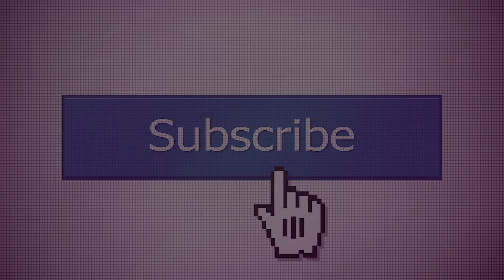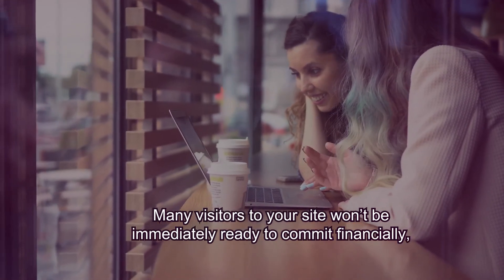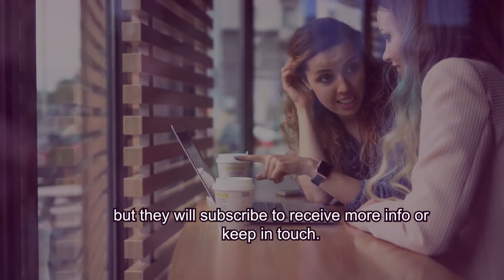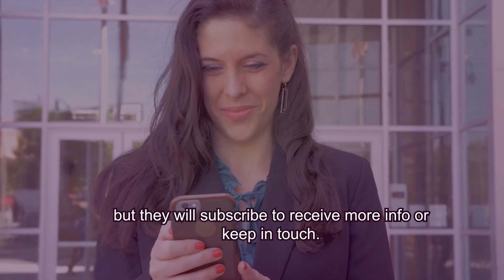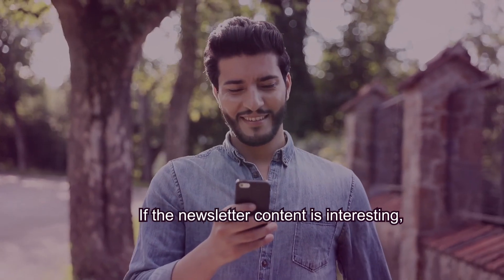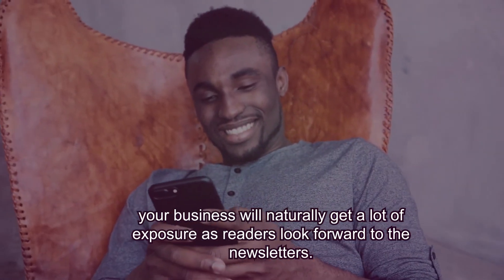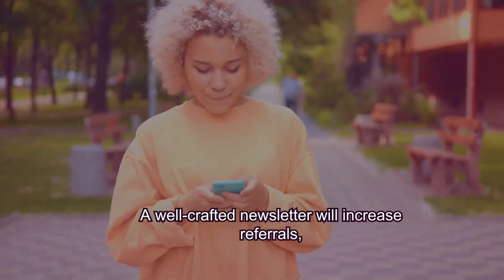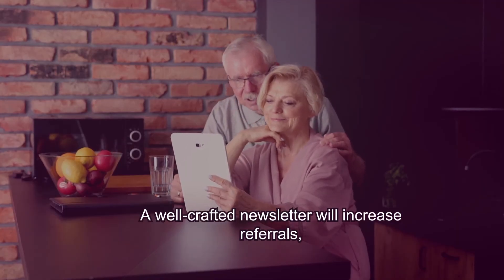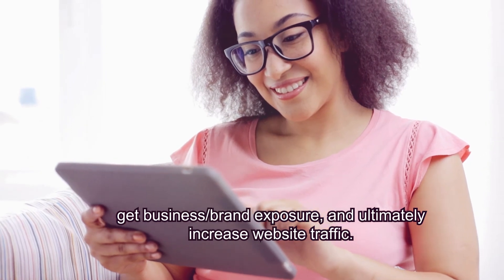Subscription. Many visitors to your site won't be immediately ready to commit financially, but they will subscribe to receive more info or keep in touch. If the newsletter content is interesting, your business will naturally get a lot of exposure as readers look forward to the newsletters. A well-crafted newsletter will increase referrals, get business, brand exposure, and ultimately increase website traffic.